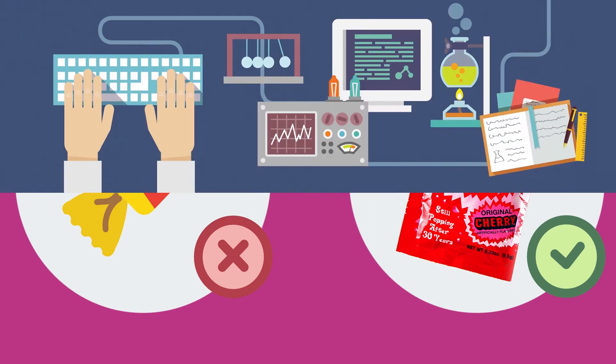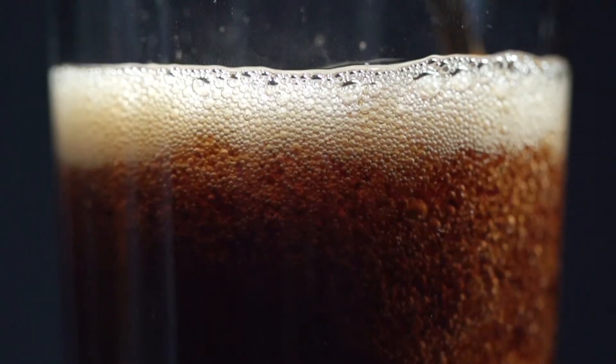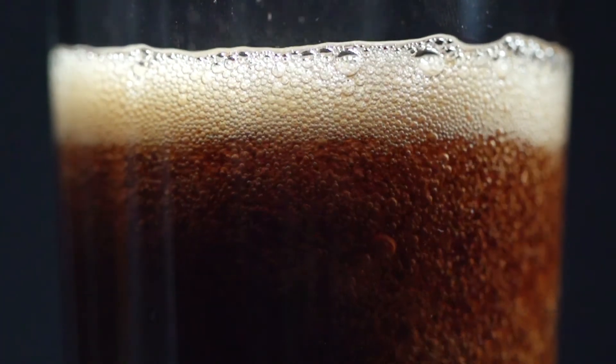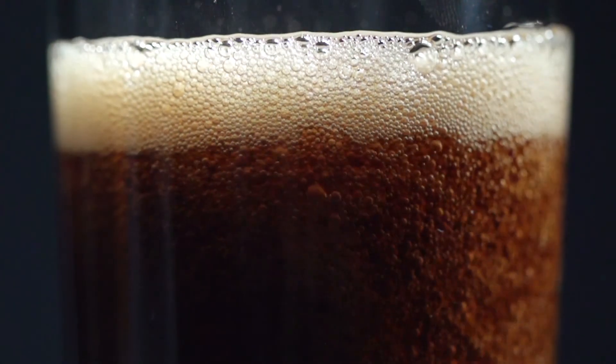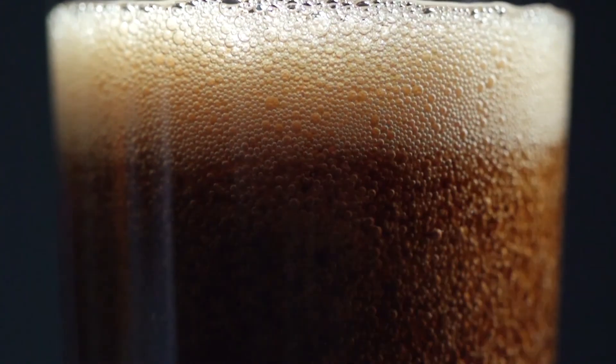So what exactly is it about the candy that makes it just as much of a science experiment as a sweet snack? The answer lies in carbon dioxide. It's the same gas that gives cola, beer, and champagne their effervescence, but it's not a common ingredient in solid foods.